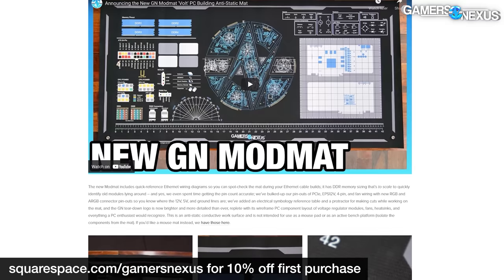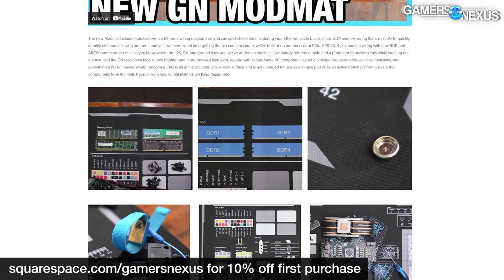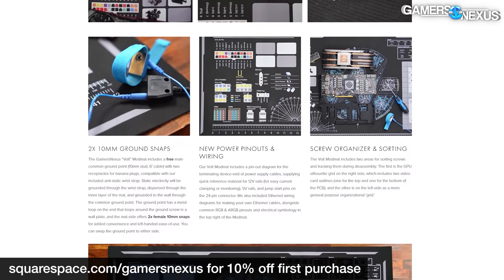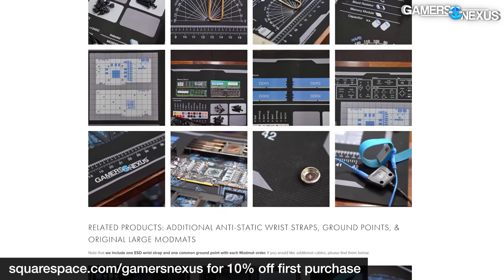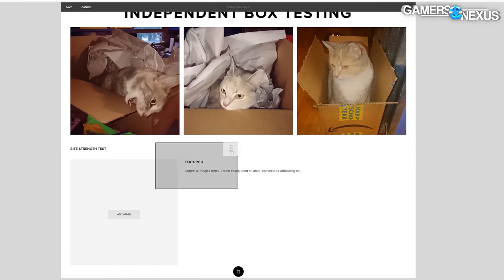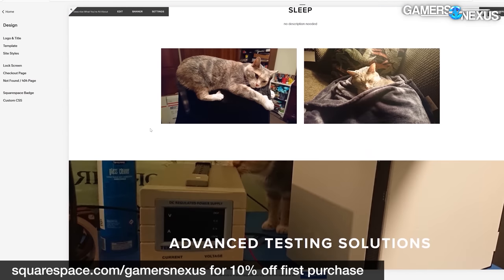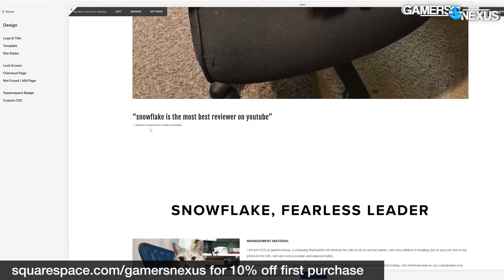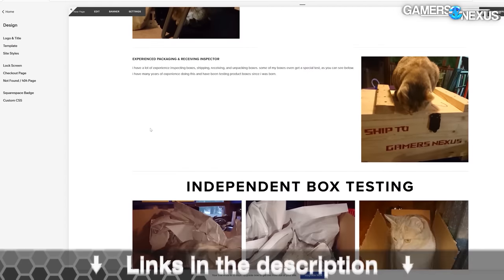Before that, this video is brought to you by Squarespace. We use Squarespace for our own GN store and juggle complex multi-piece orders all the time with it. Squarespace makes it fast for us to roll out new products with detailed pages full of galleries, videos, and descriptors. It's also useful for resume sites, photographer portfolios, or starting a new small business. Visit squarespace.com/gamersnexus to get 10% off your first purchase.